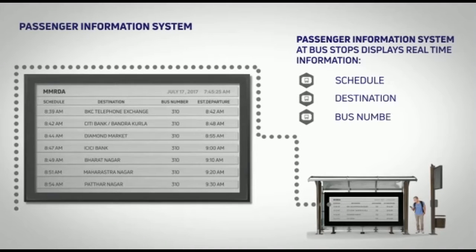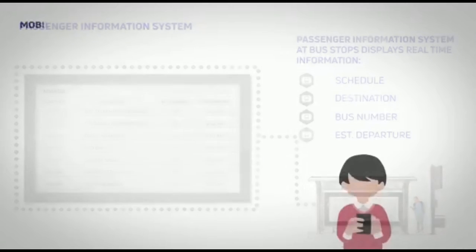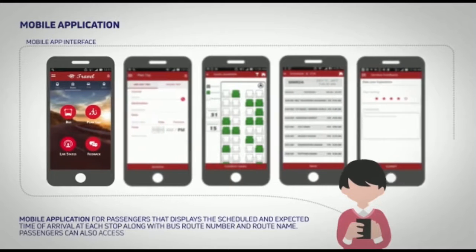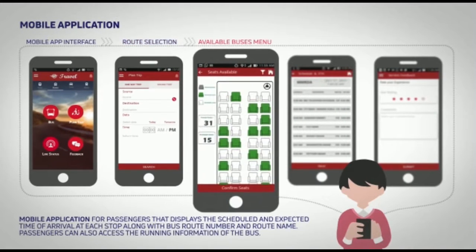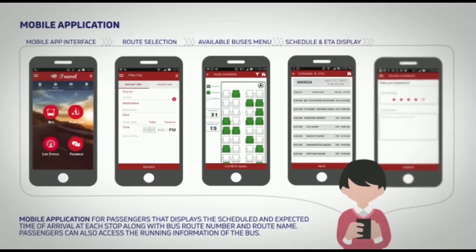The bus is also aligned with an effective passenger information system at bus stops as well as on a mobile application, offering detailed information about the trip, route selection, availability of seats, schedule and estimated time of arrival, as well as service feedback.